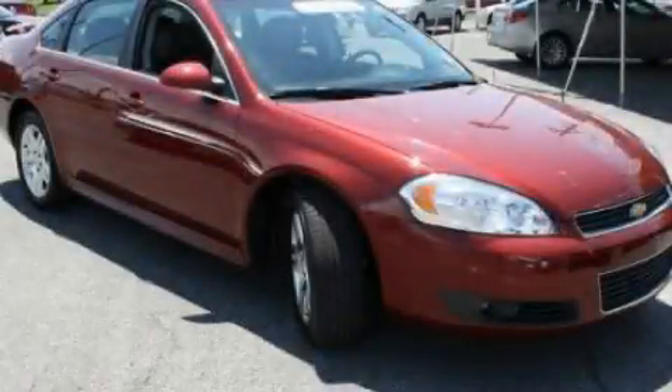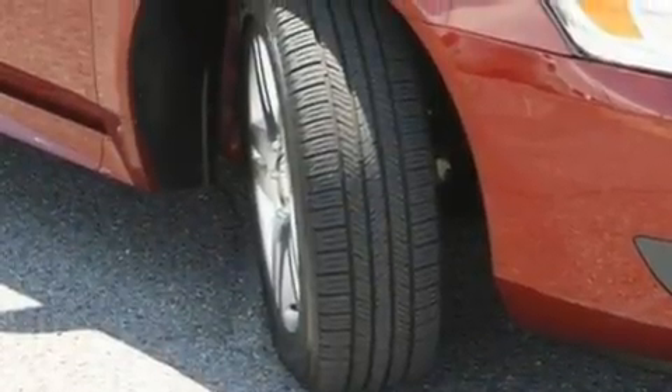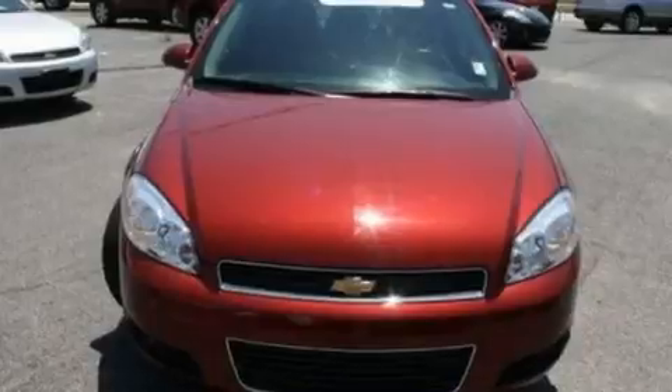This is a certified pre-owned 2011 Chevrolet Impala. Its top features include a sunroof, heated seats, cruise control, a CD player, leather seats, and aluminum wheels.